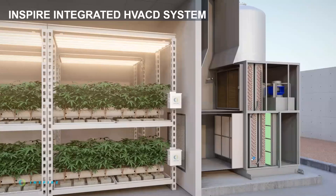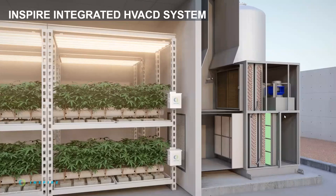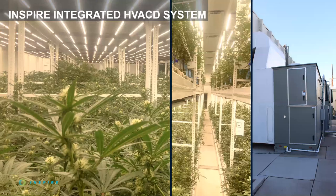And so we land on the — not so humbly named — Inspire integrated HVACD system. This is a system designed from the ground up with plant-centric environments in mind. The system is properly integrated: control of temperature, humidity, lights, CO2 levels, and even room pressure for biosecurity purposes. It's a symphony controlled by a brain that is married to equipment designed specifically for the purpose of enabling plant transpiration.